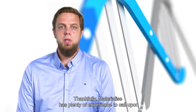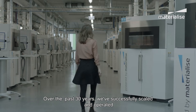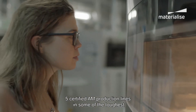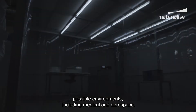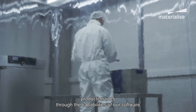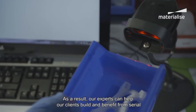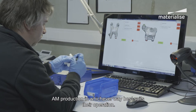Thankfully, Materialize has plenty of experience to call upon and the right tools for the job. Over the past 30 years, we've successfully scaled and operated five certified AM production lines in some of the toughest possible environments, including medical and aerospace. In that time, we've also enabled many third-party production lines through the capabilities of our software. As a result, our experts can help our clients build and benefit from serial AM production in whichever way best suits their operation.